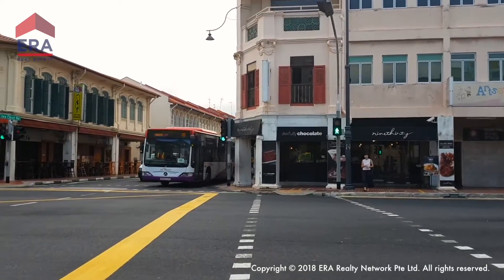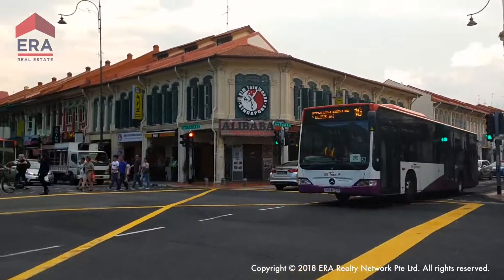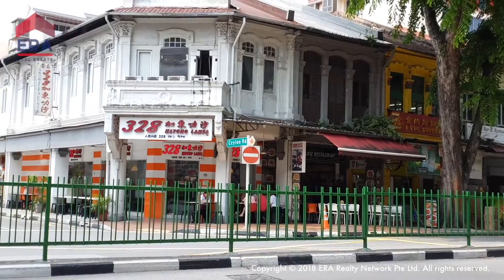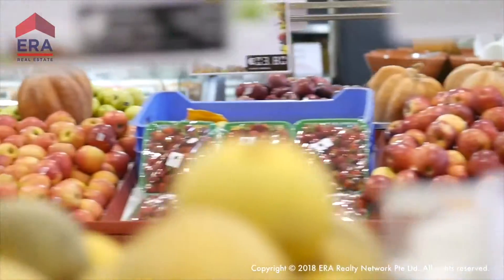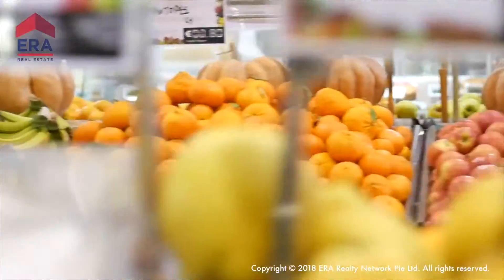At Park ESTA, you can even smell the aromas of the delicacies that line the streets of Katong and Joo Chiat. Getting good food or fresh groceries will not be a problem at Park ESTA.